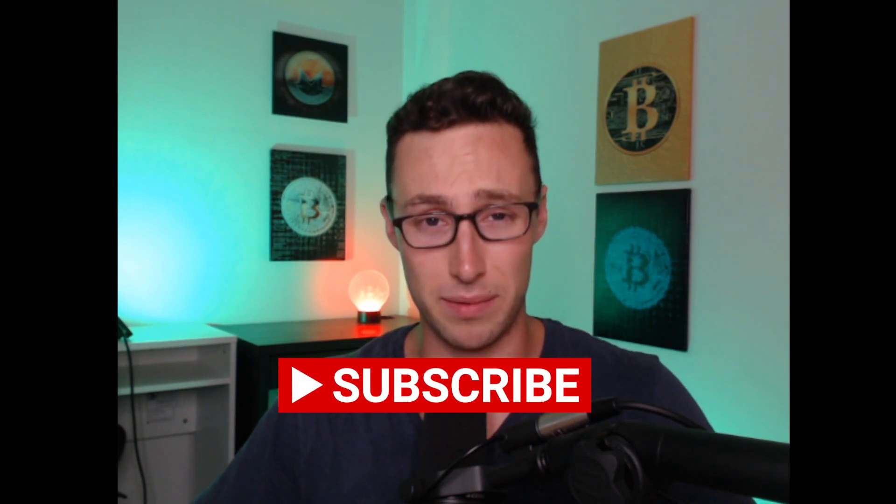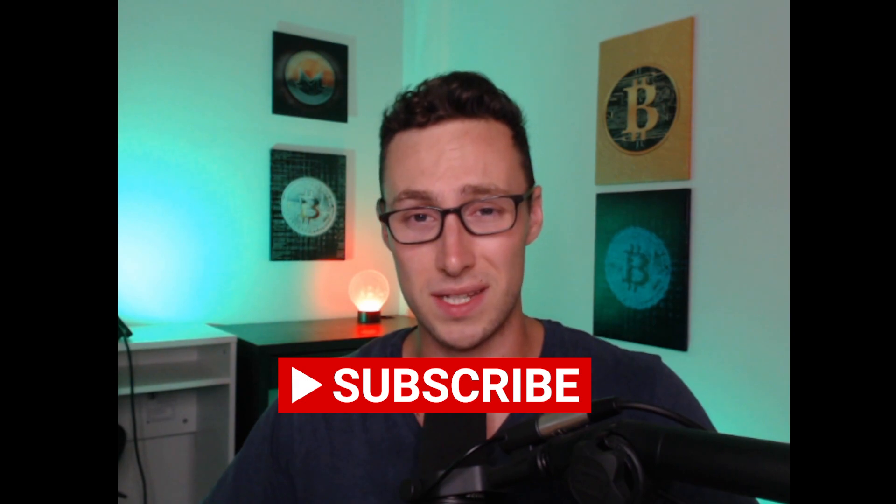And that's what I have to say about DogeChain. If you enjoyed this video, be sure to like and subscribe. Until next time, this is Dynamo DeFi.